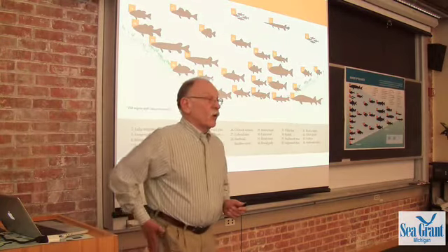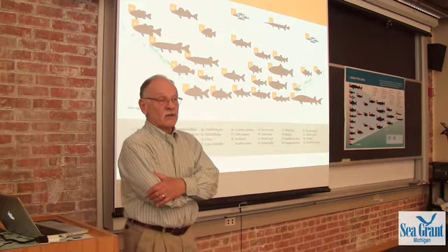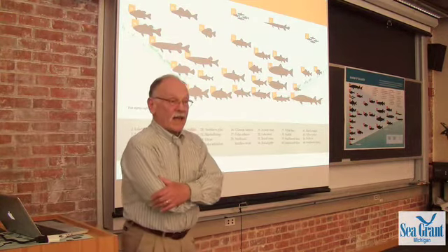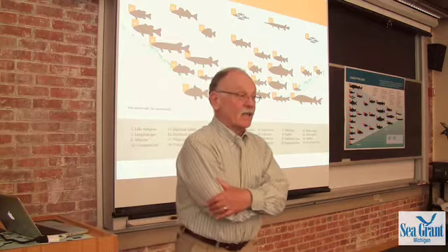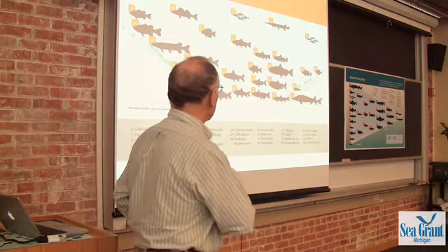The warm water fish mostly inhabit the bays and estuaries and shallow parts like western Lake Erie, Green Bay, and Saginaw Bay. This area has the rich fish fauna — most of our fish inhabit this area, and Asian carp, if and when they get here, will inhabit this particular kind of habitat.